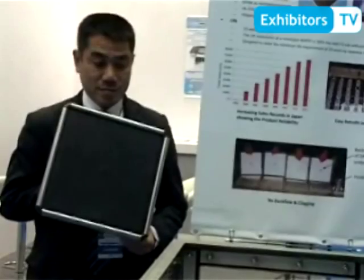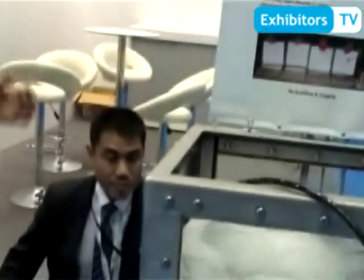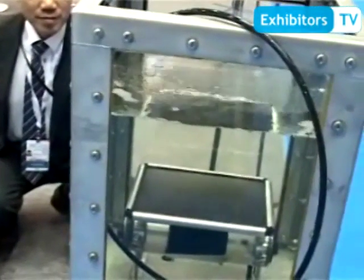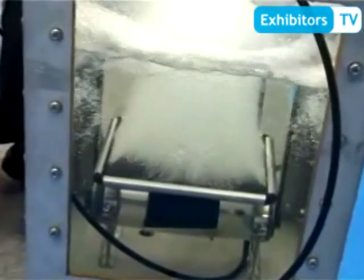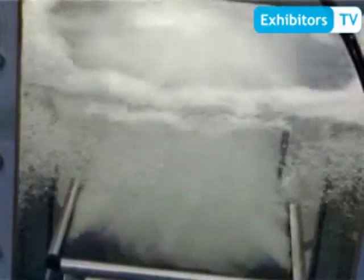The third point is that this diffuser has no problem with knocking and backflow. It is made of special EPDM rubber. As you can see, when operation stops, the EPDM immediately closes. When operation opens again, the diffuser can open. Because of this flexibility, we don't have any problem with knocking and backflow even after seven or eight years of operation.